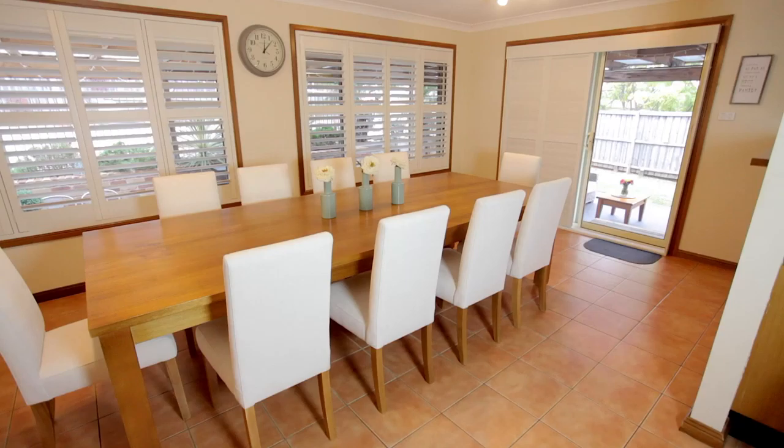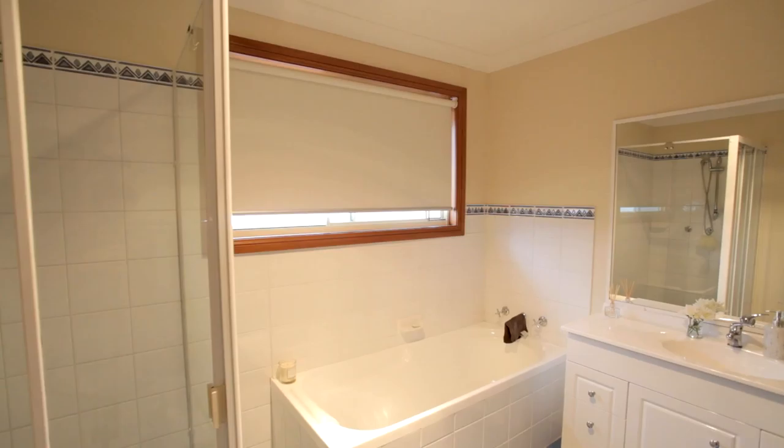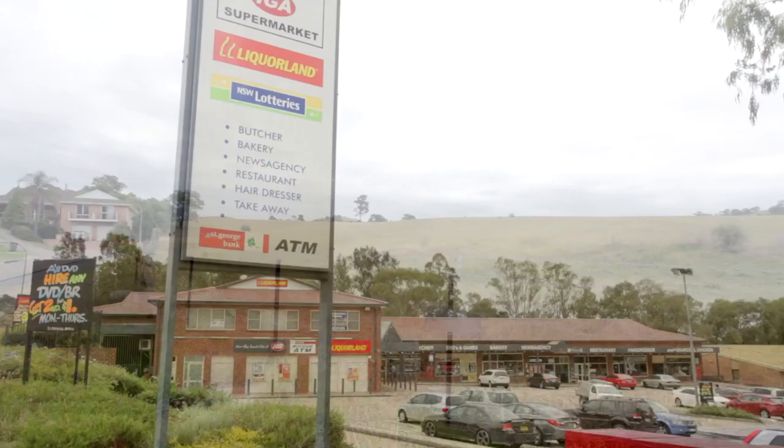The overall package needs not a cent spent on it. Don't hesitate to contact us at Ray White MacArthur Group for this fabulous property — one of the best we've had in Kearns. Kearns shopping centre is just a mere two-minute stroll away, with beautiful rolling hills and cow paddocks in this beautiful quiet location.